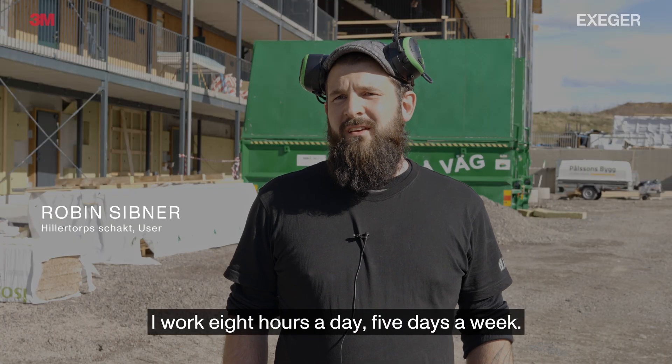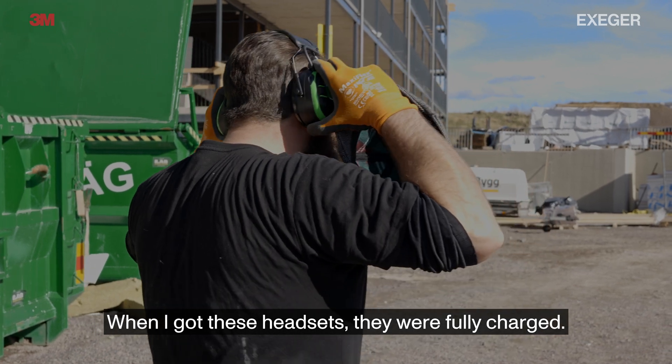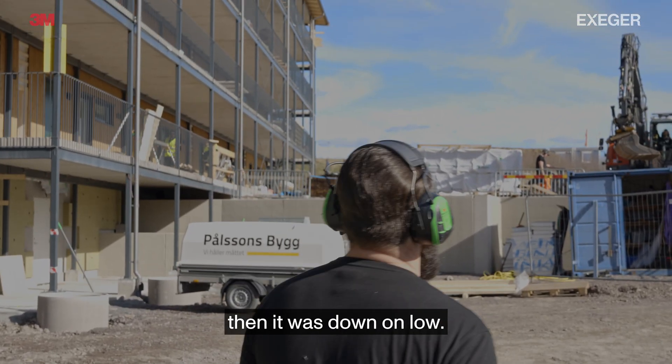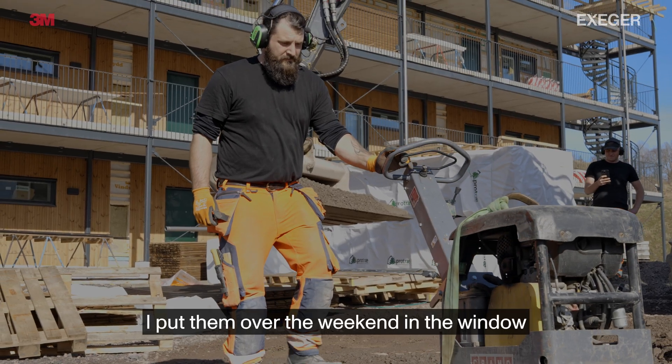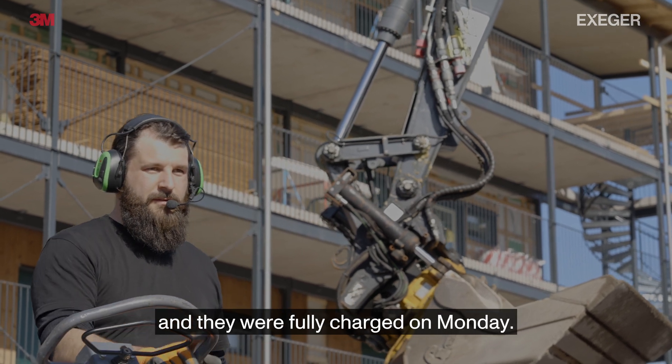I work eight hours a day, five days a week, and when I got these headphones they were fully charged. I think it took four weeks before they were down to low, and I put them over the weekend in the window and they were fully charged on Monday.